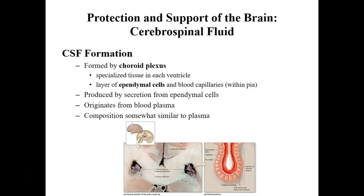CSF is formed by the choroid plexus. You can see the choroid plexus in this figure down here. It originates from blood plasma, so it's very similar to blood plasma.